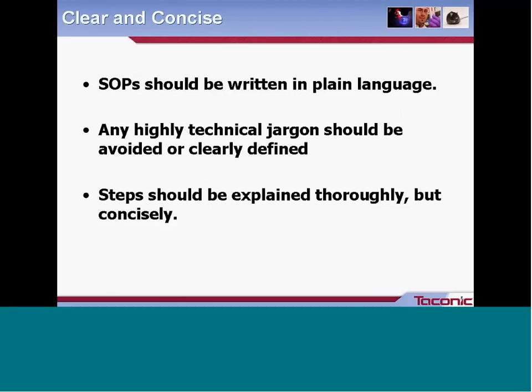First, clear and concise. You want your SOPs to be written in plain language. A good rule of thumb is that somebody with a limited amount of experience and just a basic understanding of the procedure should be able to pick up the document and successfully reproduce it. After writing the document, have somebody from another department read it over and provide feedback on whether it's clear enough. If you have highly technical jargon, either avoid it or clearly define it, and consider including a definition section at the beginning of the document.